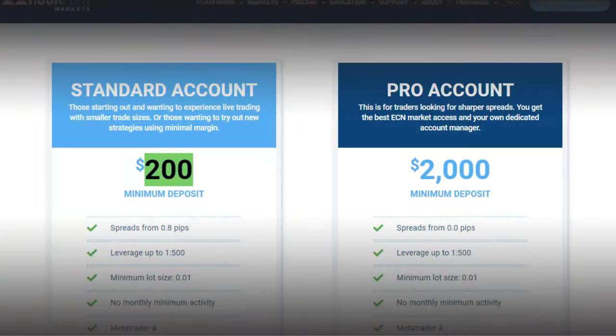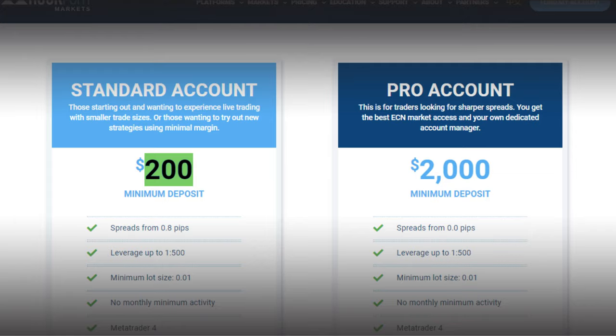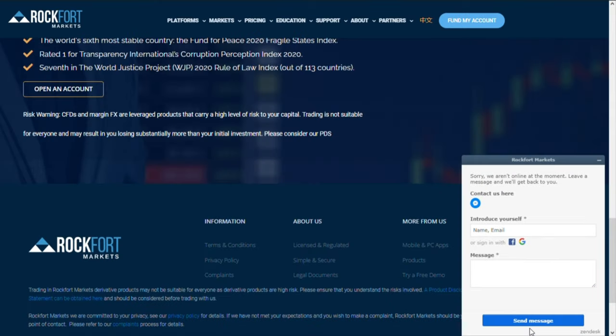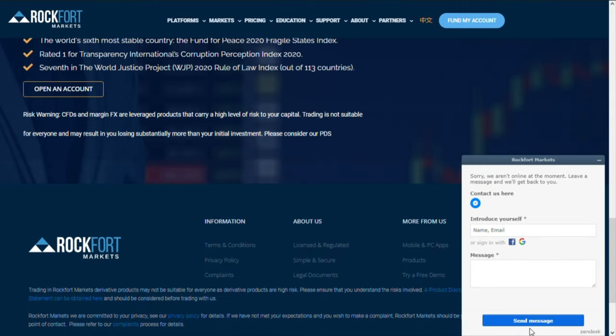Rockford Markets' minimum deposit is $200. Trading requires a lot of customer support from brokers. Rockford Markets customer service is available via email, phone, query submit form, live web chat, Facebook Messenger and Telegram live chat.